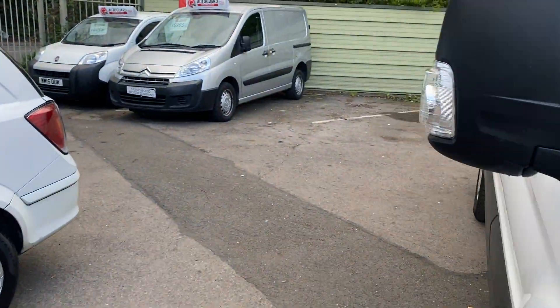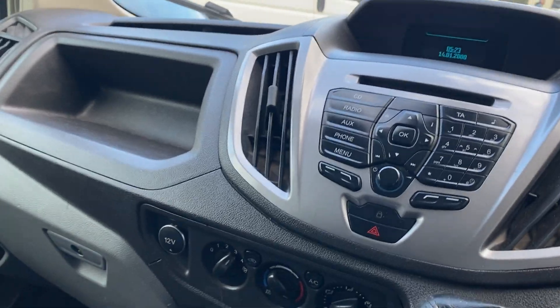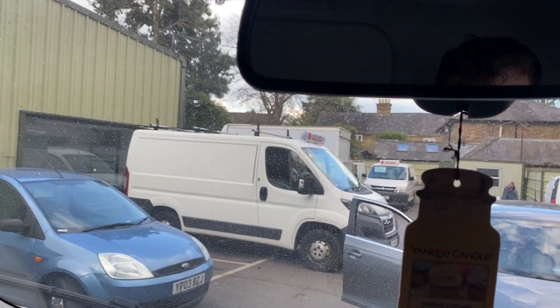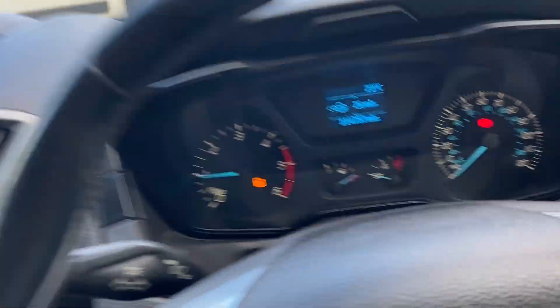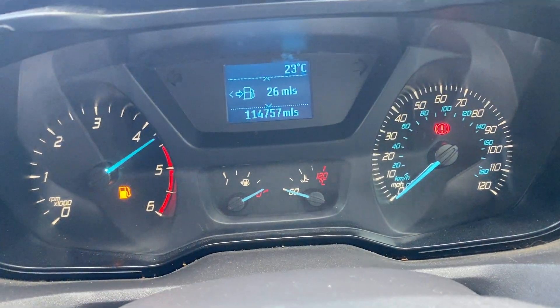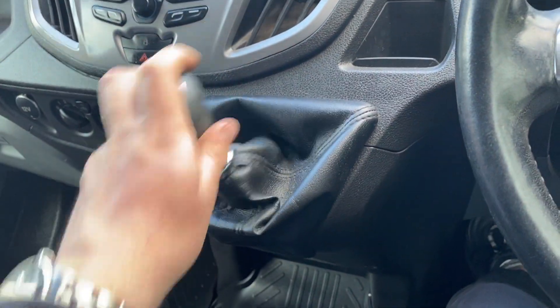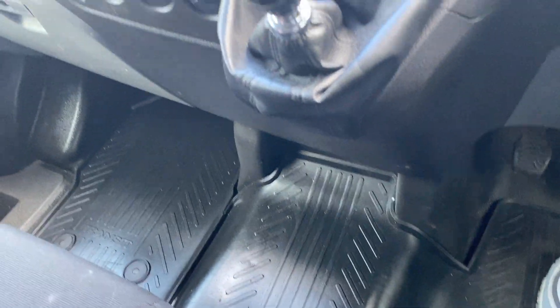We'll turn the vehicle on. Air con, electric windows, electric mirrors, cruise control. It's got a reverse camera — if I pop it into reverse you can see the camera kicking. The engine is perfect. There's no strange noises, no smoke when you rev it hard, it idles nice and smoothly. The gearbox is nice and smooth, there's no crunches in any of the gears. Really well maintained inside.